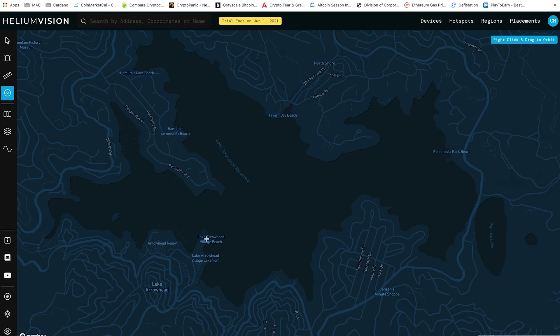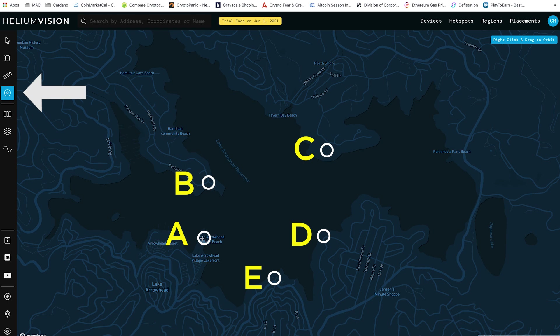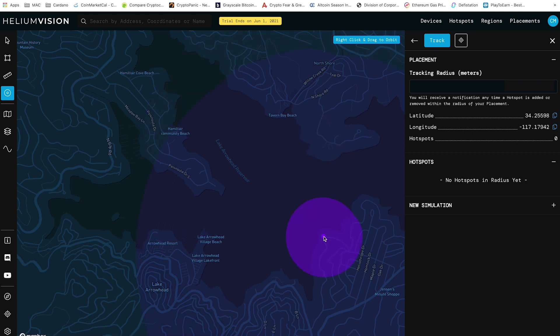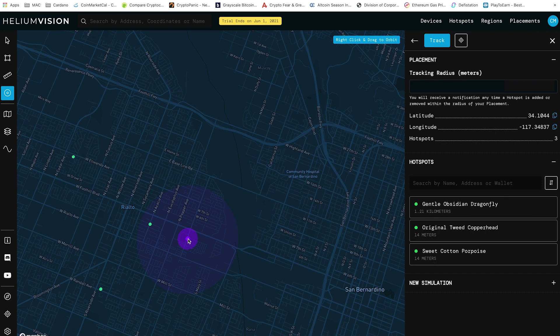Helium.Vision provides you a tool to measure your miner distances. Let's say you have miners A, B, C, D and E. You can select the measure tool from the toolbar, click on the first point of your miner, and then select the second point. It provides you with a distance in meters of how far apart these miners are. You can also use the placement tool to ensure that there are no other miners within your 300 meter radius. If there are, they would show up on the right hand side. This is not a bad thing; however, if overcrowding does happen, rewards will be distributed between other miners. However, if you do have a strong signal, you will witness more miners, ending up in a good amount of rewards.